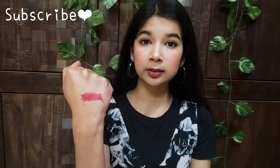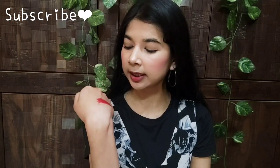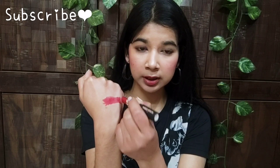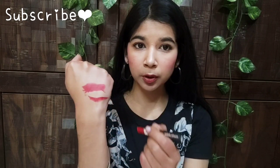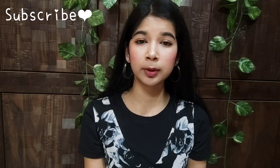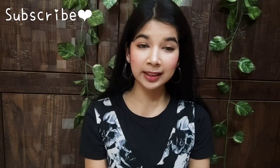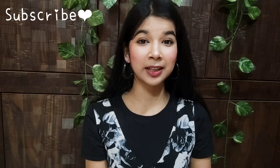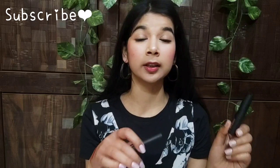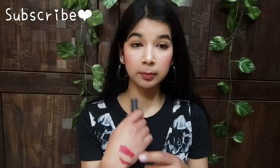You can see it is very creamy and a very beautiful color. I think this color will suit Indian skin tones very well. This lipstick is very easily applied — it is very creamy and very light on the lips. It does not feel dry at all. I have also applied the other shade, which is the pink shade, and it is very comfortable.